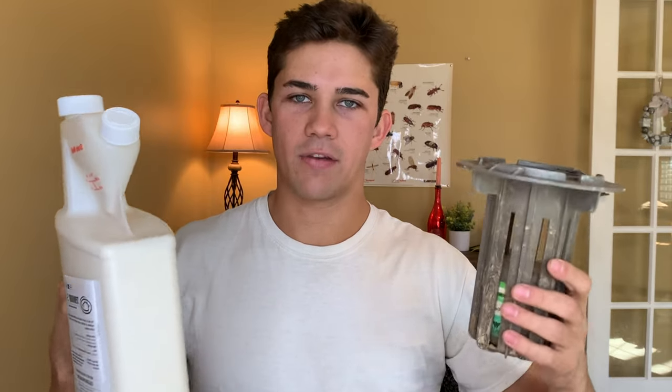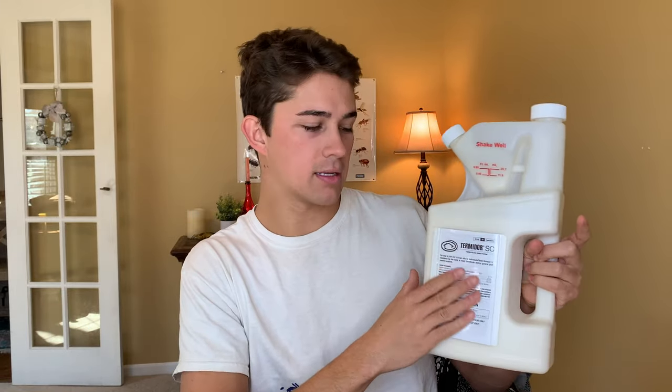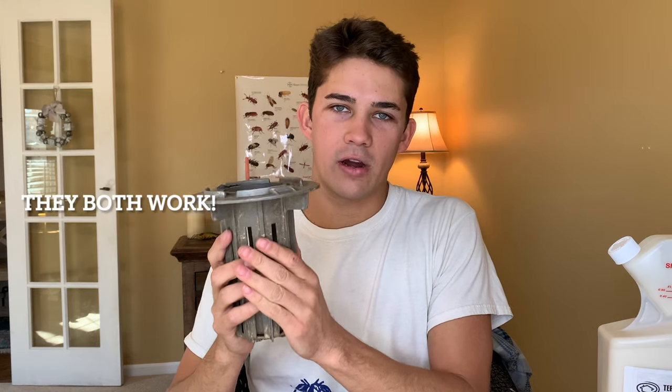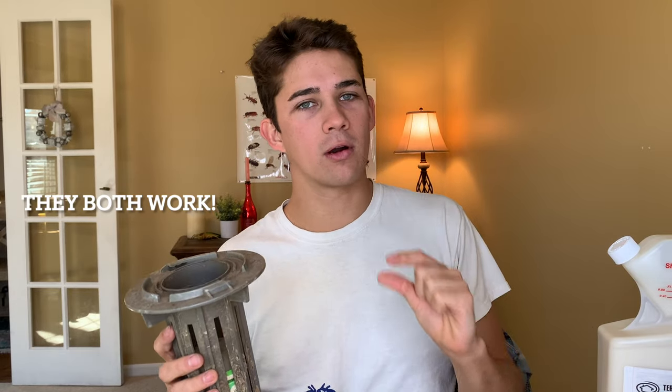Finally, I'm going to tell you how these two products are in fact very similar — they seem quite different, but they are very similar. First of all, they work very well if done correctly. All of these pesticides come with labels — for example, this Termidor has a label right here, maybe a hundred pages. As long as you read the label and apply it correctly, both the liquid and the bait stations work very, very well. In my opinion, a liquid chemical treatment works just a tiny bit better — it's a tiny bit more thorough.